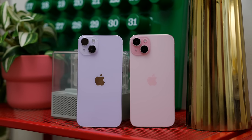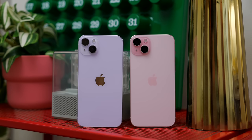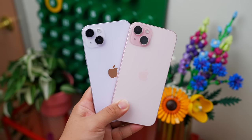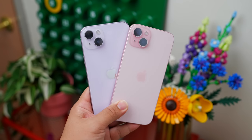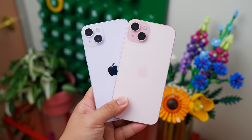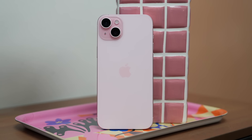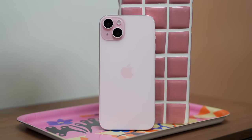If we compare the 14 Plus to the 15 Plus — which is what I'm holding right now in purple — for me there are enough improvements, because if you recall from the 13 to the 14 the upgrades were a bit disappointing. Also, purple fans should note that color is no longer available this time; they changed it to pink, and that is what I chose to review for our video.